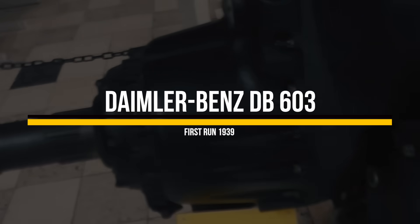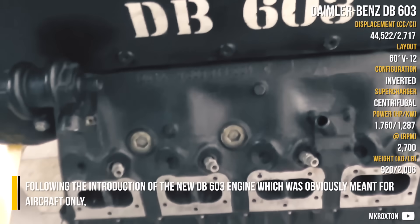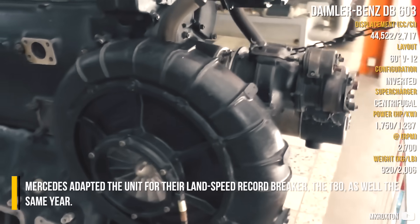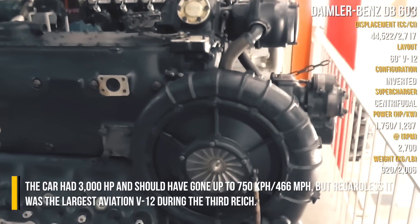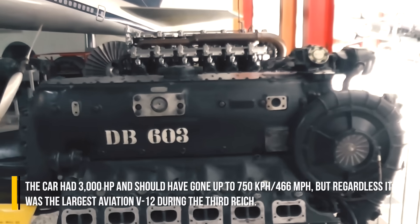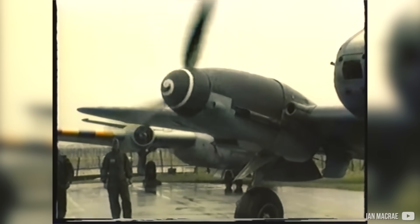Daimler-Benz DB 603: Following the introduction of the new DB 603 engine, which was obviously meant for aircraft only, Mercedes adopted the unit for their land speed record breaker, the T-80, the same year. The car had 3,000 horsepower and should have gone up to 750 km/h, but regardless, it was the largest aviation V12 during the Third Reich.